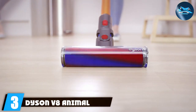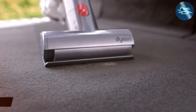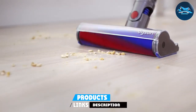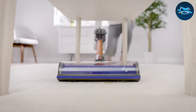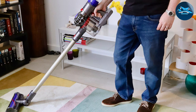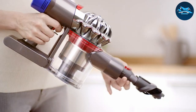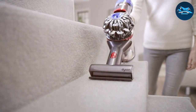Number 3: the Dyson V8 Animal Cordless Stick Vacuum Cleaner — a powerhouse in a sleek, compact design. Being cordless, it provides unmatched flexibility, allowing you to move freely around the house without being tethered to a power outlet. This is particularly beneficial when dealing with bed bugs, as it enables thorough cleaning in hard-to-reach areas. One of the key aspects is its powerful digital motor, which generates strong suction essential for extracting bed bugs and their eggs from mattresses, upholstery, and carpets.